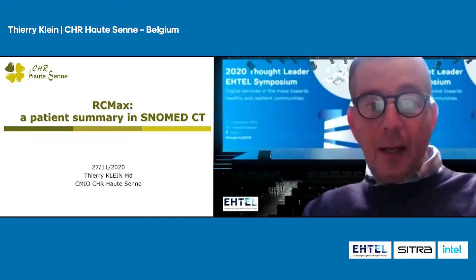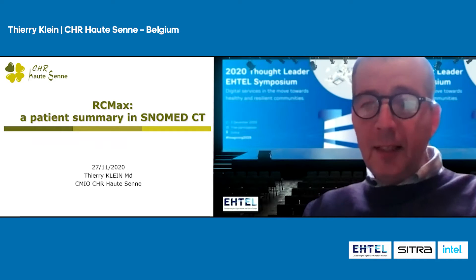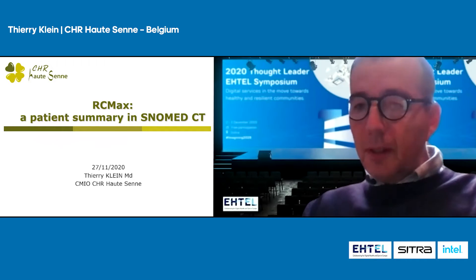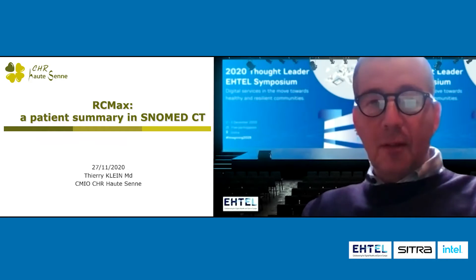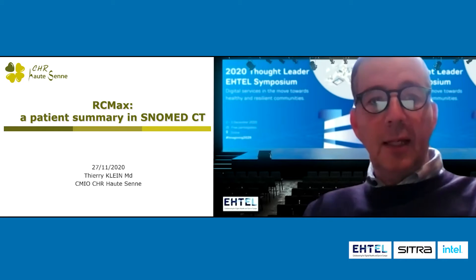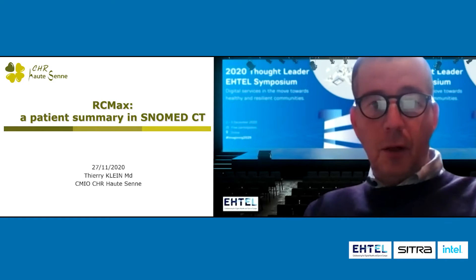I am a medical doctor and I am working in a little hospital in Belgium, 240 beds only, but it's a very dynamic one. So I'm proud to present CHR Hautsen, which is the name of my little hospital.